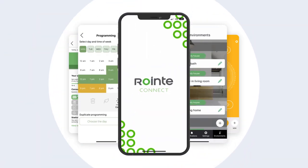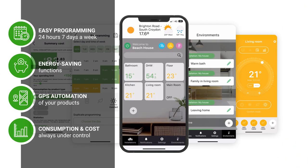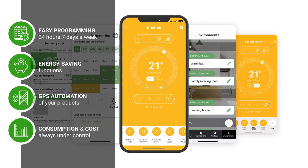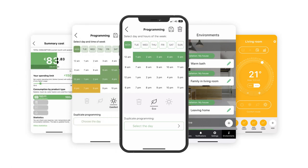Program your products 24 hours a day, 7 days a week. Complete control over temperature, consumption and cost. Activate energy saving functions like the new user and hotel modes. Automate actions according to your GPS location with the environment's function, or control your heating energy consumption and costs in real time.